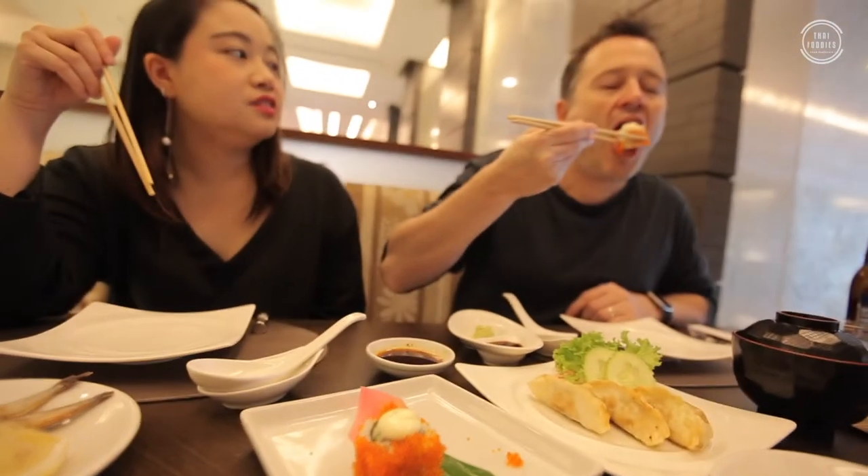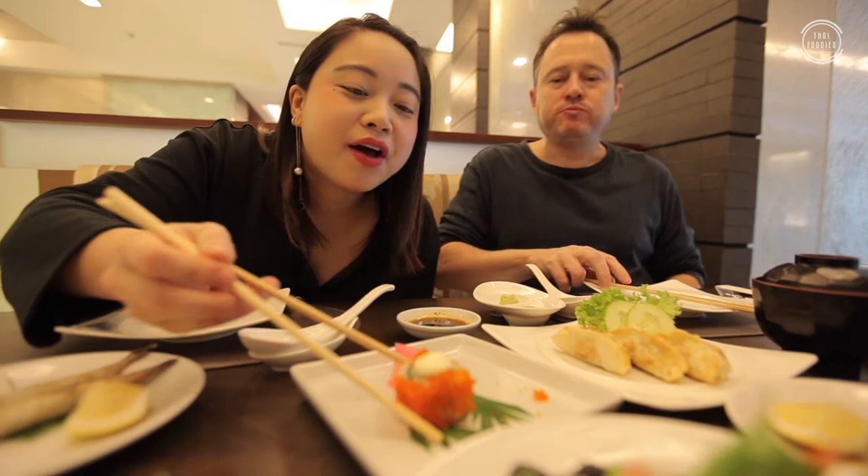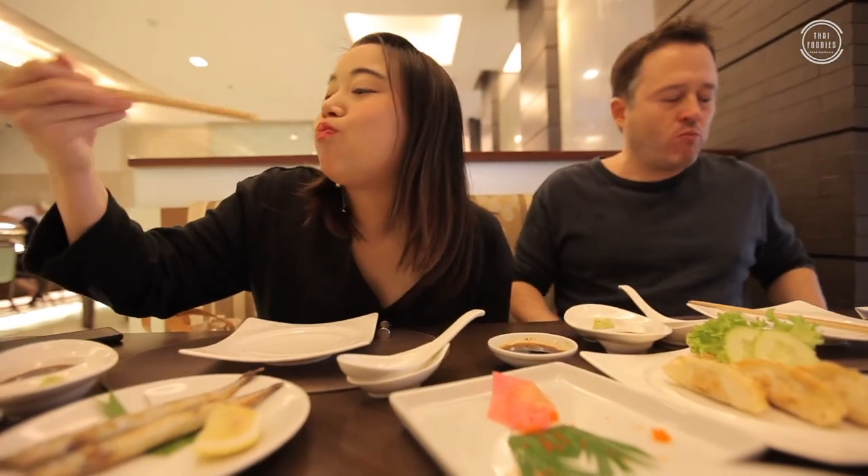Yes, there's mayonnaise on it as well. That's really good — yummy!